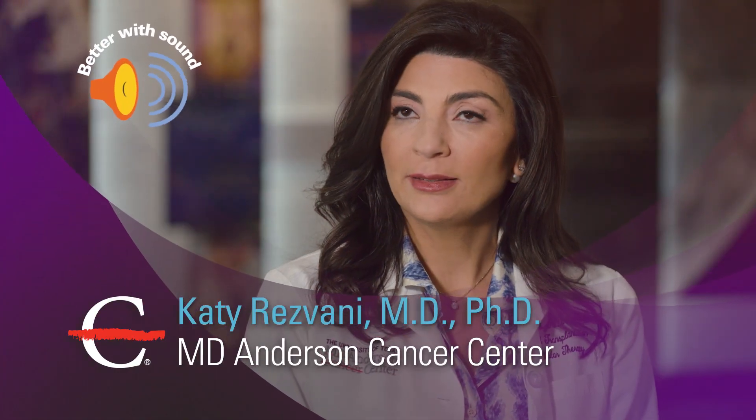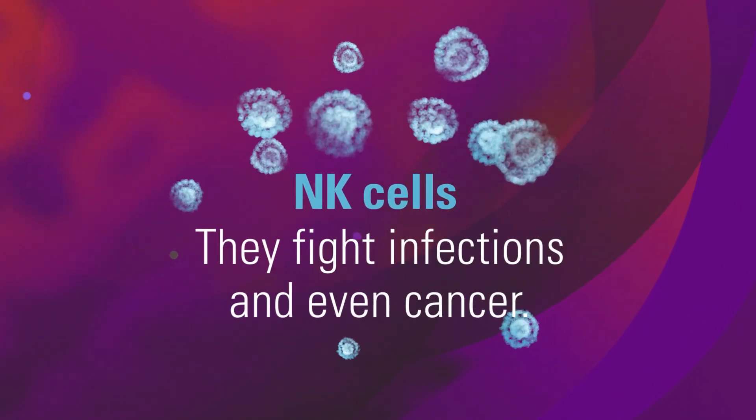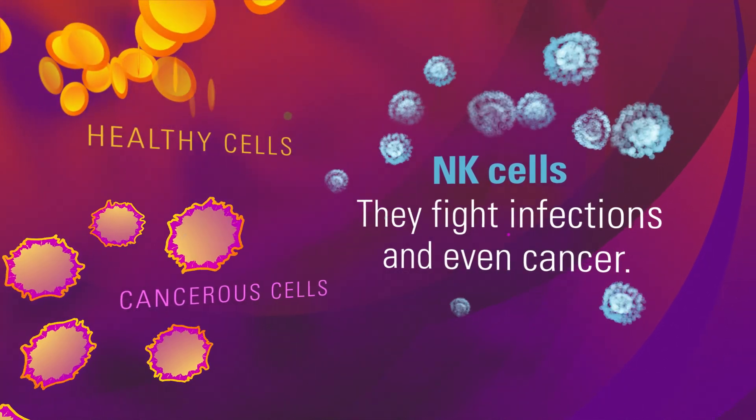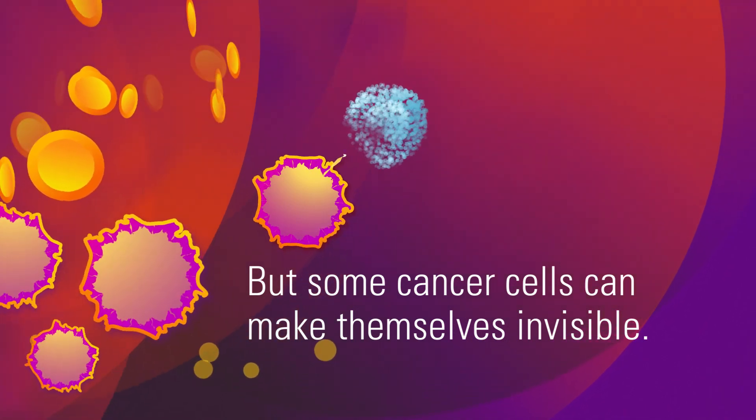Natural killer cells, or NK cells, are cells of the immune system. The job of NK cells is to continuously patrol the body to look for cancerous cells or virally infected cells and destroy them. Sometimes, however, cancer cells can make themselves invisible to the immune system.